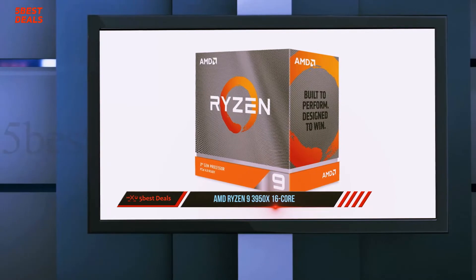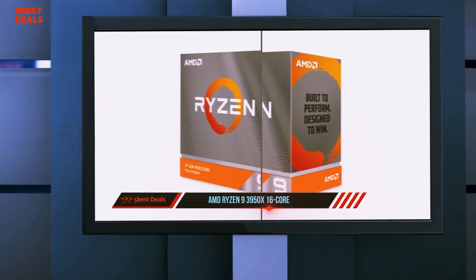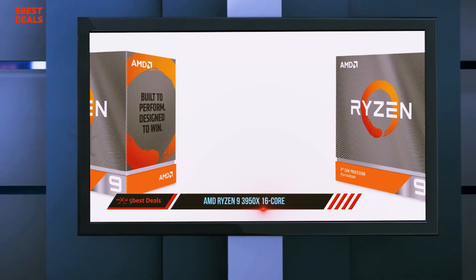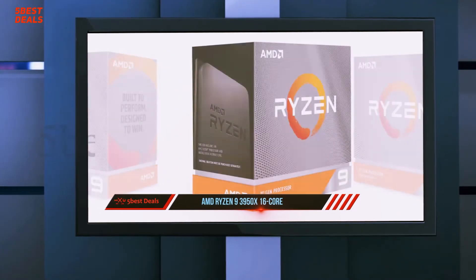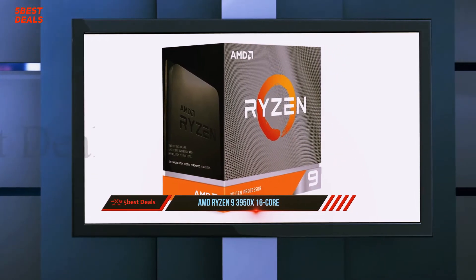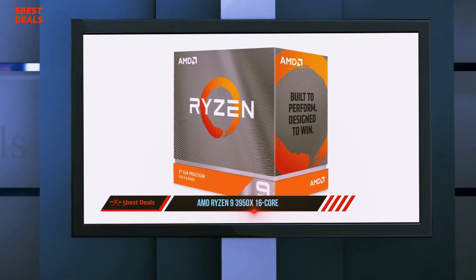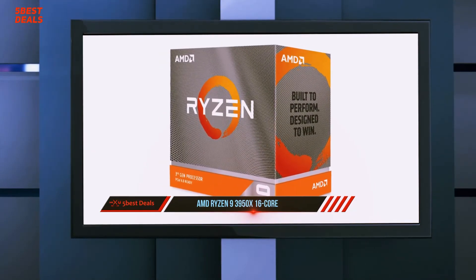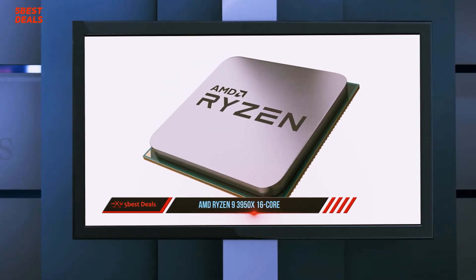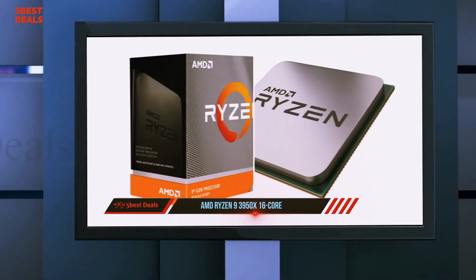With an industry-leading and unprecedented 16 cores and 32 threads paired with the bandwidth-doubling PCIe 4.0 interface for $749, the CPU upsets Intel's positioning in mainstream desktops and disrupts its high-end desktop lineup. We also tested the Ryzen 9 3950X in Alienware's redesigned Aurora R10 gaming desktop, where that system trounced competing high-end gaming rigs in many productivity tests.